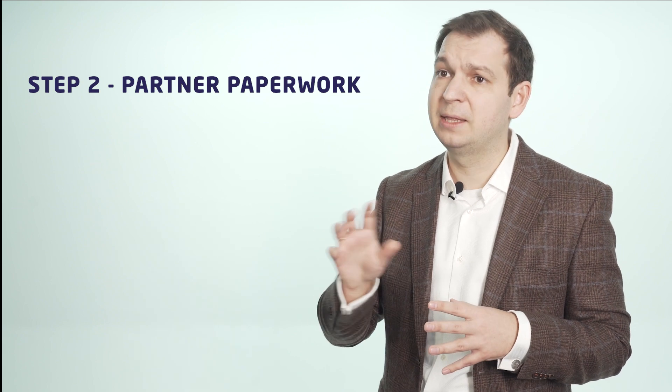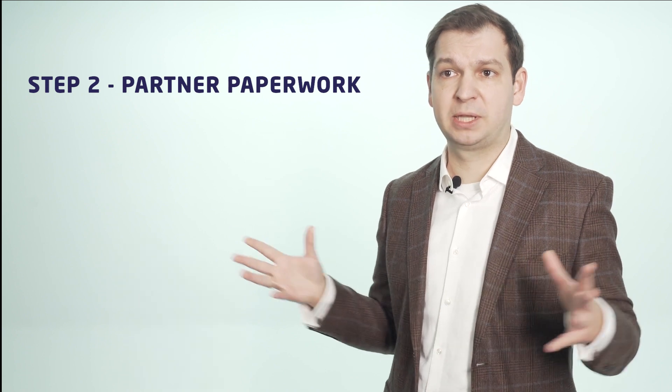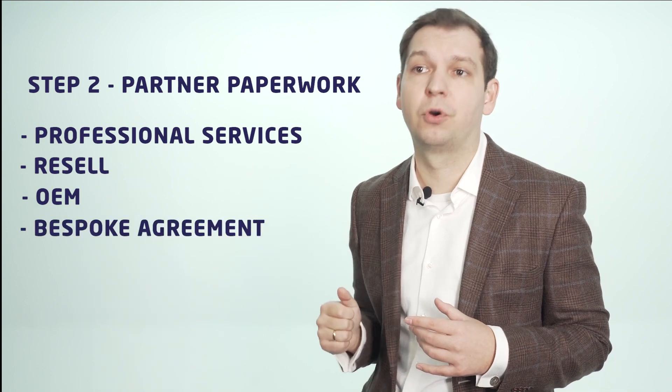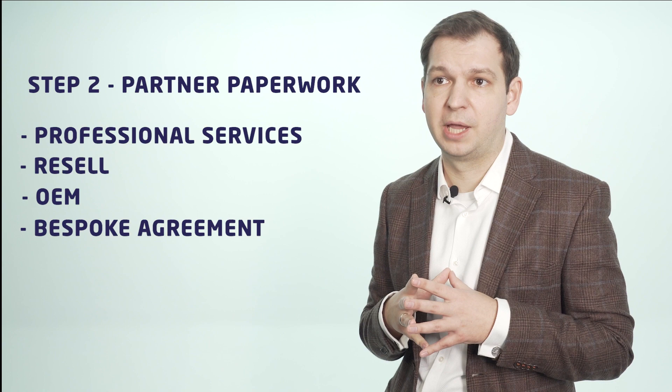Once we cover the technical part and you feel secure that this is the technology you want to go with, we will start reviewing our partner paperwork. It's a really simple, modular paperwork. What's your appetite as a partner? Do you want to do services? Do you want to resell? Do you want to OEM it? It's one page for each, so you pick and choose your flavor of a partnership.